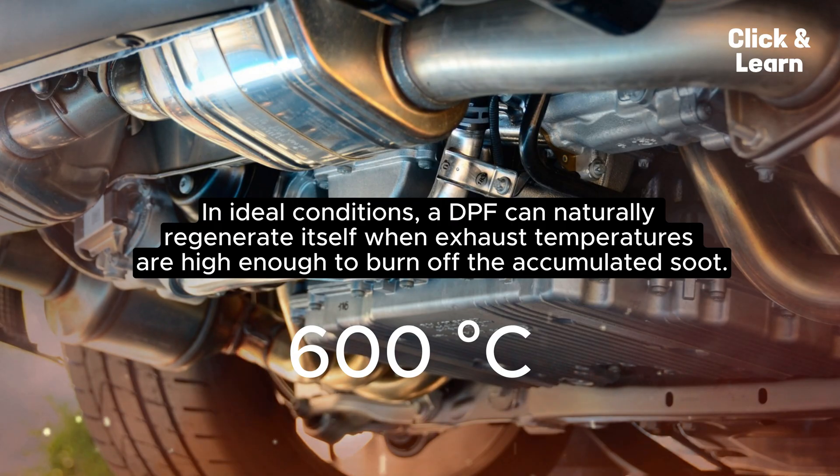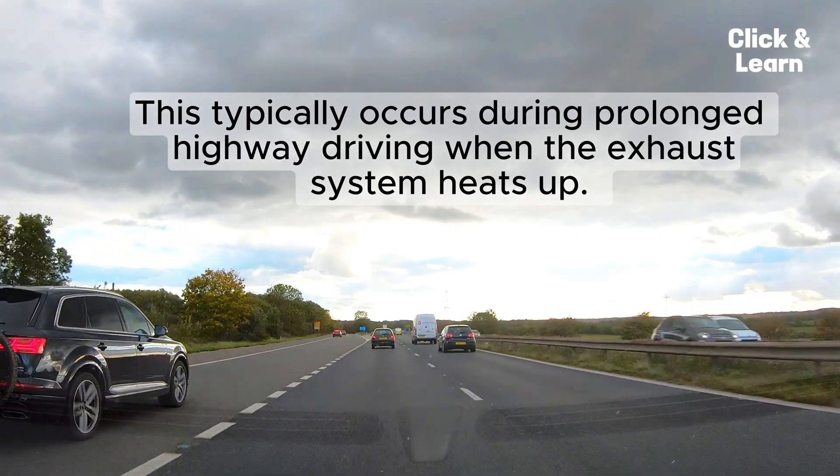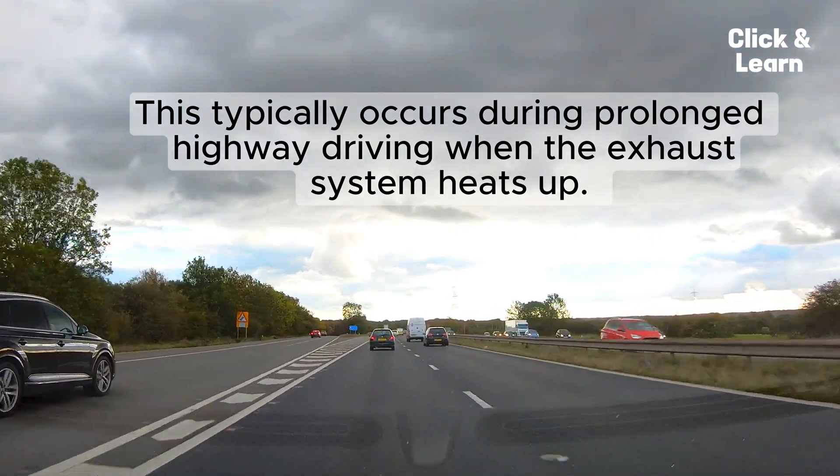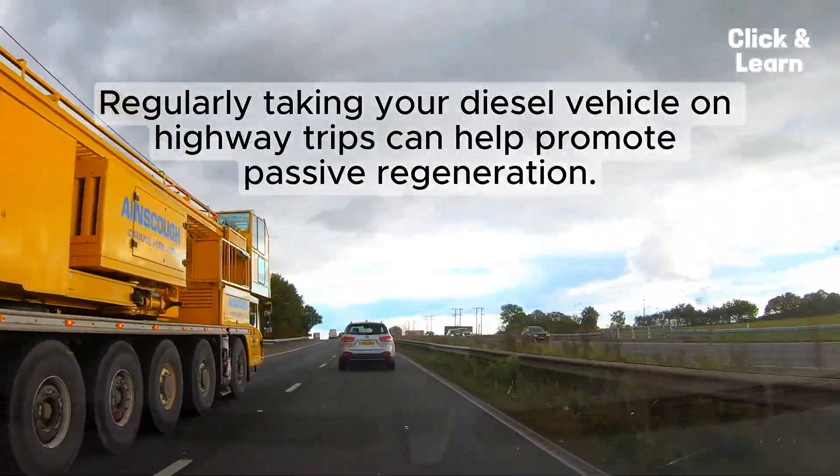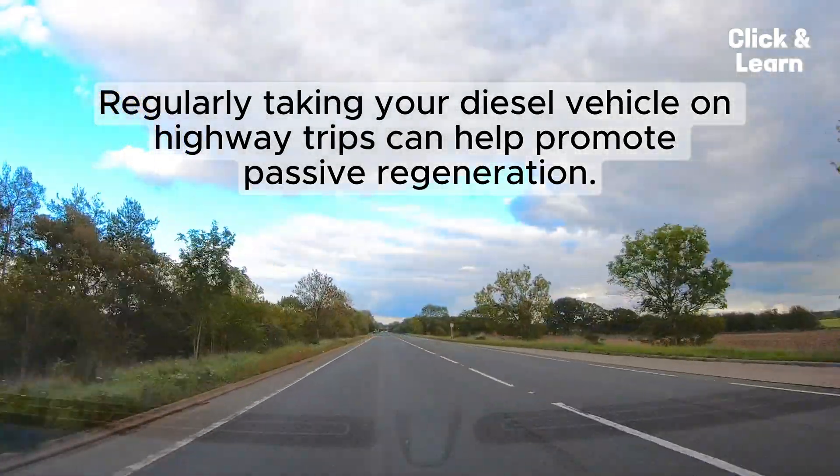One: Passive Regeneration. In ideal conditions, a DPF can naturally regenerate itself when exhaust temperatures are high enough to burn off the accumulated soot. This typically occurs during prolonged highway driving when the exhaust system heats up. Regularly taking your diesel vehicle on highway trips can help promote passive regeneration.